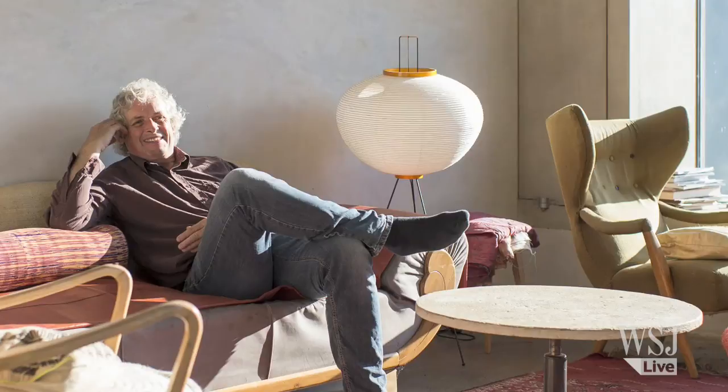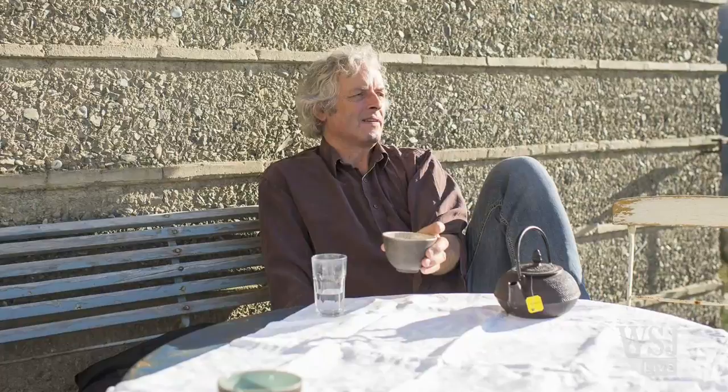He can accommodate color requests for the stoves by adjusting the color of the loam's clay content, but they are not meant to be fashion objects, he says. It's important that the stove isn't just a piece of furniture, but a piece of the architecture.